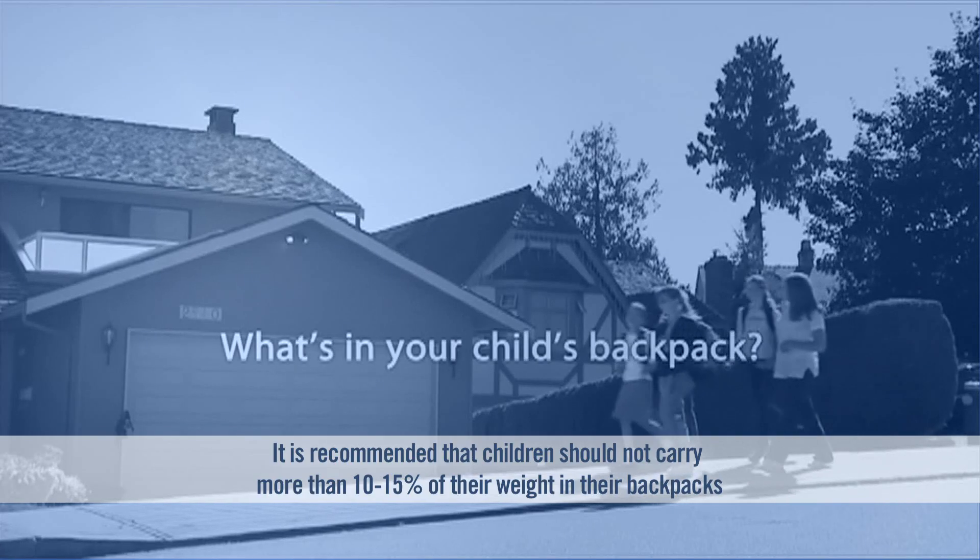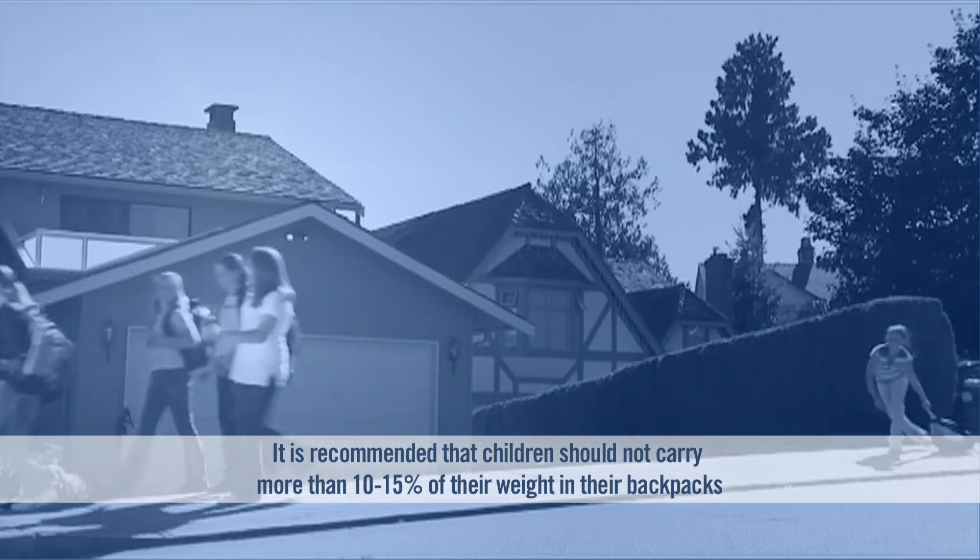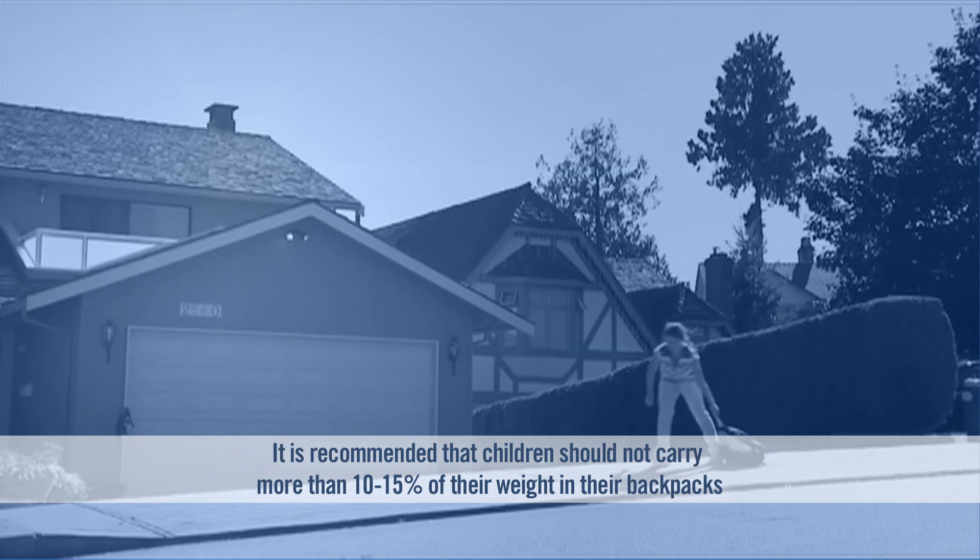Remember, the backpack, while it may be only used for half an hour or an hour at a time, will be used daily for months and years.